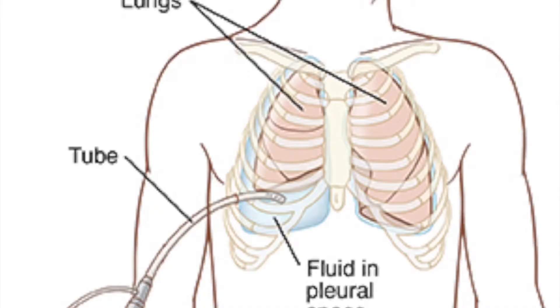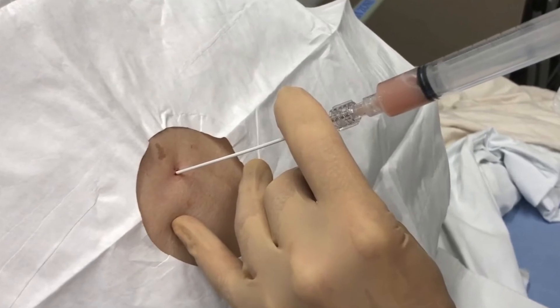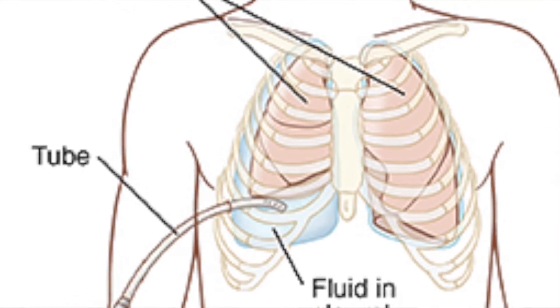Thoracentesis is removing fluid from the pleural lining — from the chest — outside the lungs. Fluid can accumulate there for many reasons, compressing the lungs and causing collapse, making breathing difficult. This week I did multiple thoracenteses: placing a needle into the chest via ultrasound and removing fluid to send for testing. I also placed a couple of chest tubes — a plastic tube that goes between the ribs and connects to suction or a pleurovac. These IR chest tubes are smaller in caliber than typical surgical ones and have a locking loop to keep them in place.